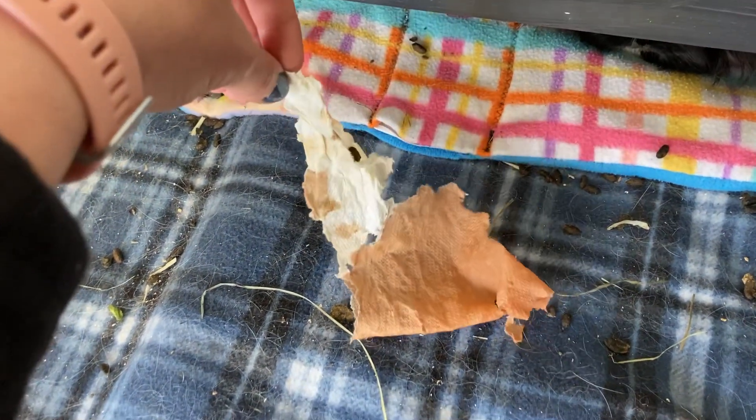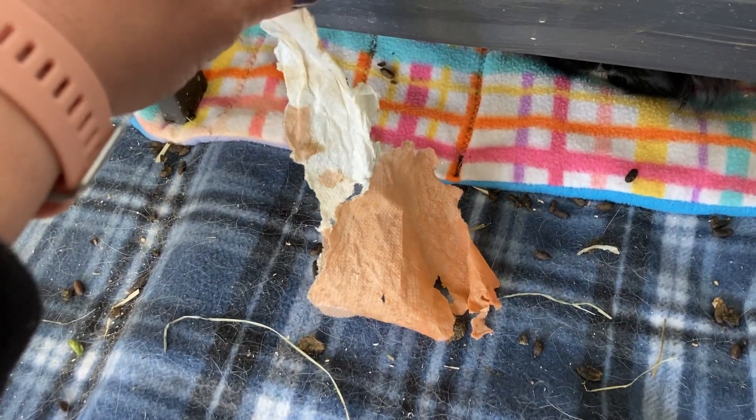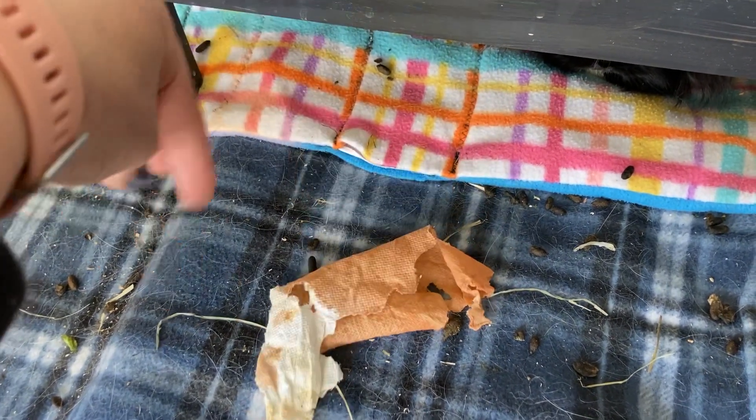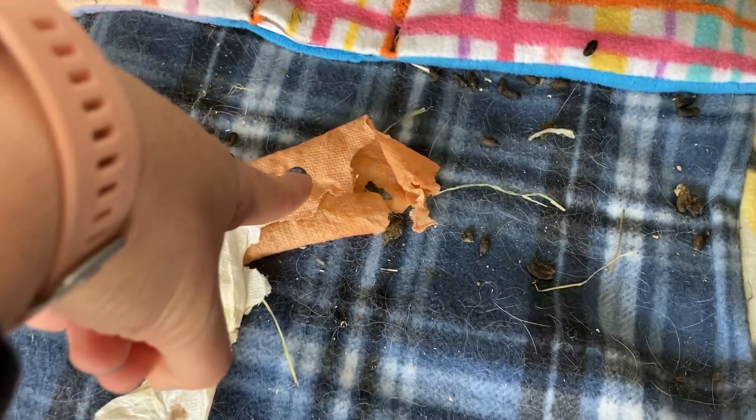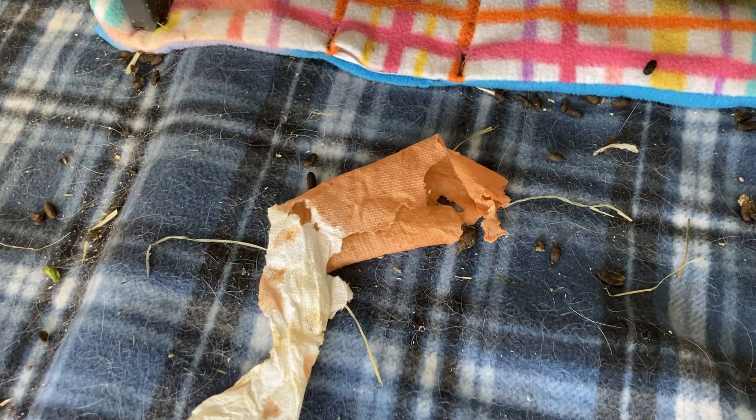Usually guinea pig urine can range in a lot of colors. But before you go and take your perfectly healthy guinea pig to the vet because you see this kind of reddish orange-brown pee on your paper towel or somewhere in the cage, stop and think of what the guinea pigs ate.